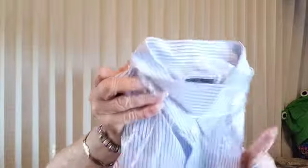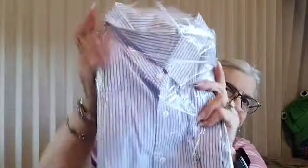This shirt is still in the package — Club Room, regular fit, 18 and a half, 34/35, and it's a $45 shirt. Standard button-up, I'm not going to take it out of the package, but it's a nice shirt.